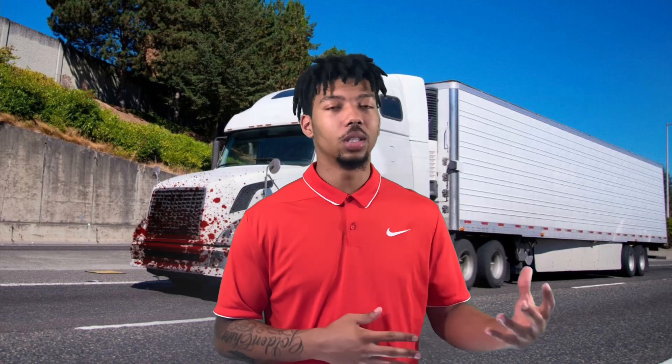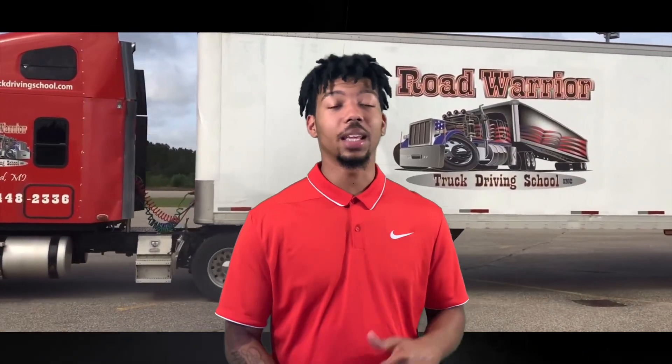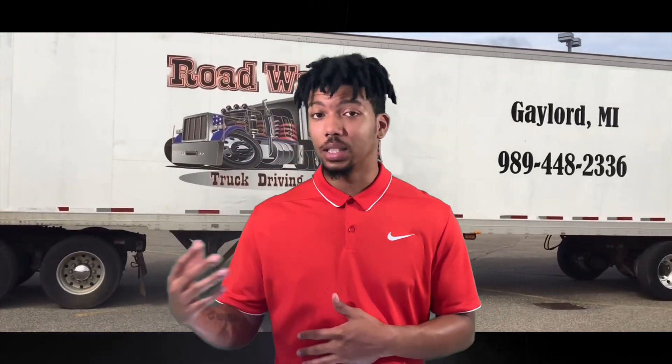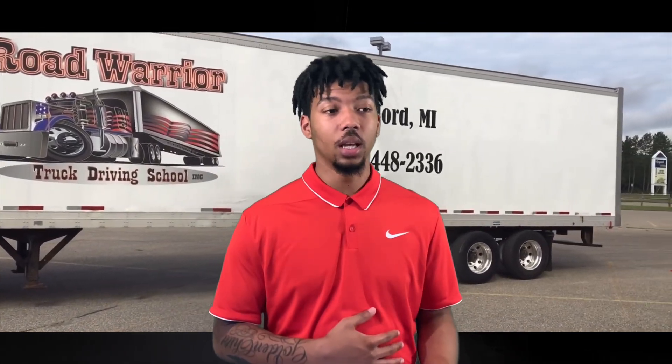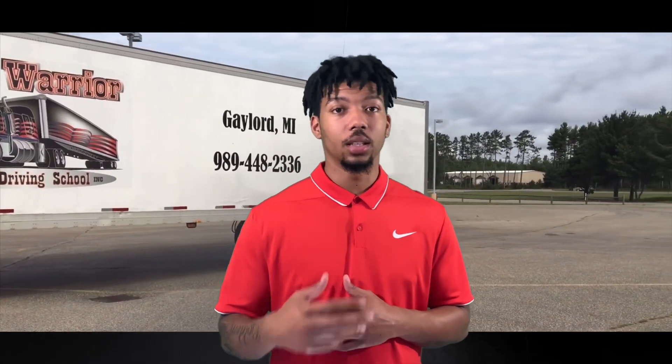Schools typically last about four to six weeks, which is a pretty reasonable amount of time — it's like going to a nine-to-five job. The quicker you grasp the information and learn to drive the truck, the sooner you may be able to finish. After you graduate, a lot of companies promise they can have you a job within the same day or within that same week, which is really promising.